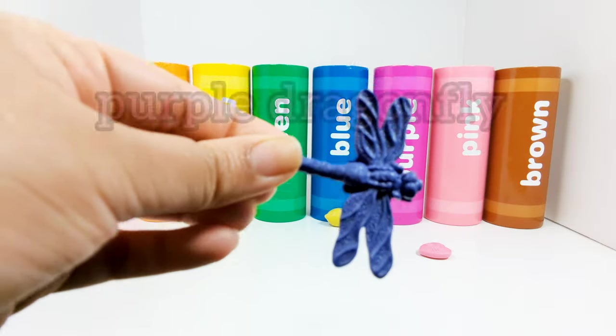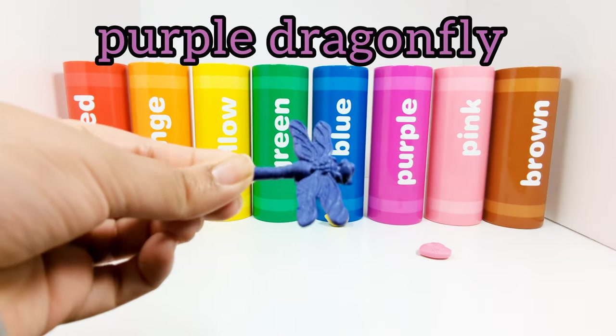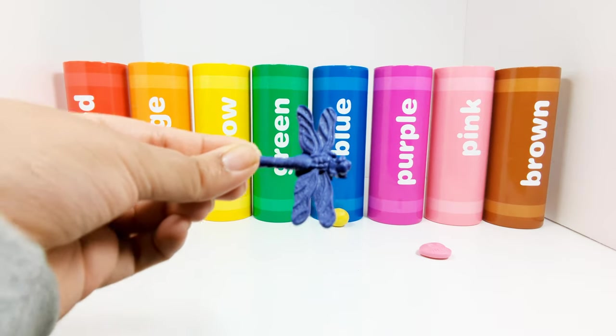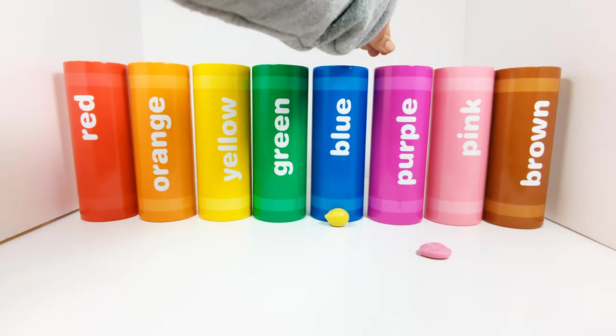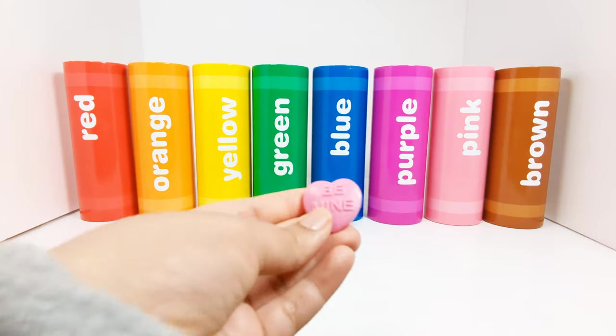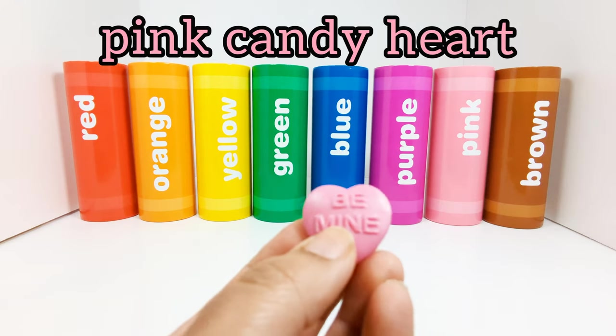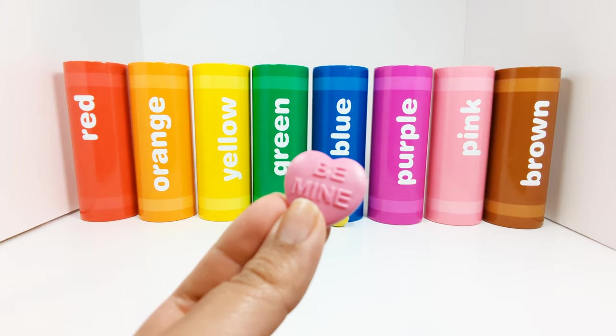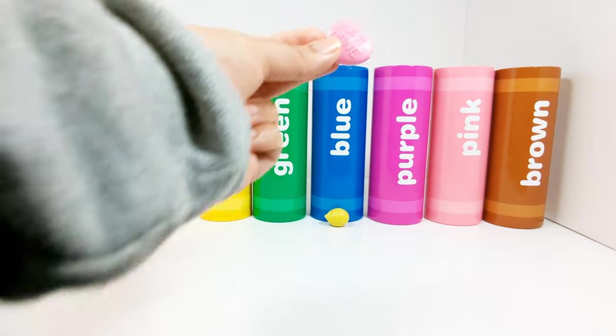This is a purple dragonfly. Where should we put the purple dragonfly? In the purple crayon. This is a pink candy heart. Where should we put the candy heart? That's right, in the pink crayon.